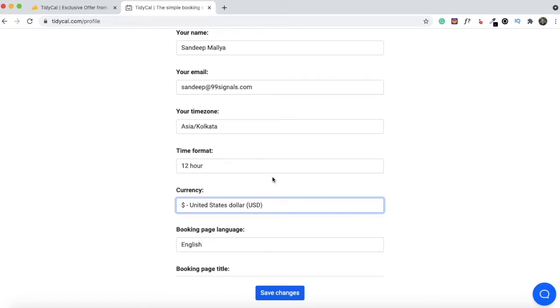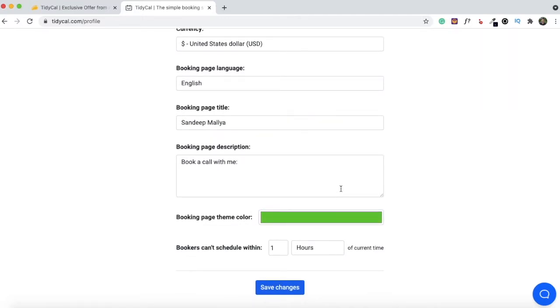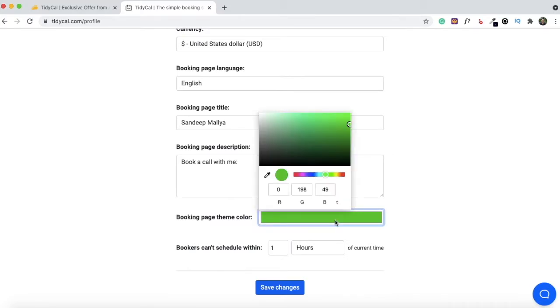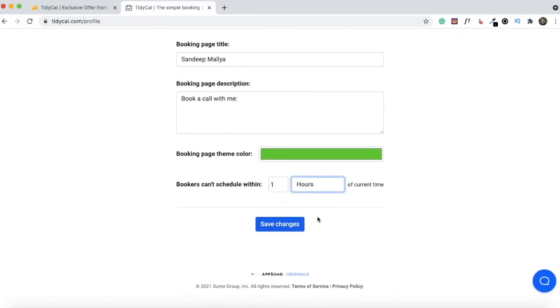You can also change the time format and the currency. If you intend to use TidyCal for paid consultations, you can change your currency here to your desired currency. You can also change your booking page title to make it more descriptive, and add more information in your booking page description. Next you can change the booking page theme color — TidyCal doesn't allow advanced customization, just basic options, so you can change the theme color to keep the look and feel consistent with your brand. Finally, you can set up a buffer time — by default it's set at one hour, but you can increase or decrease it. Once you've entered all these details, save your changes.